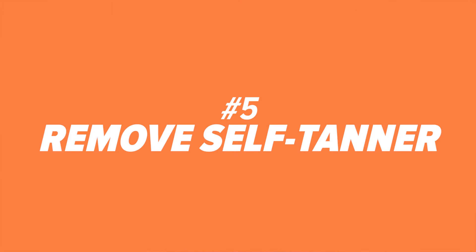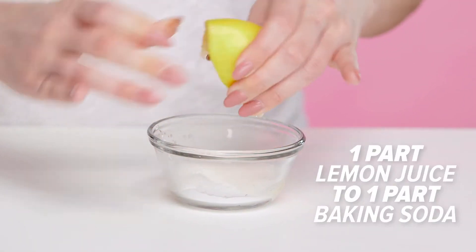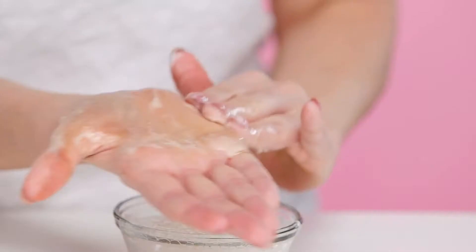Number five: get rid of sunless tanner stains. If you've ever used sunless tanner, you know that there's a possibility it can get all over your hands. To get rid of any stains, mix equal parts lemon juice with baking soda and scrub away.